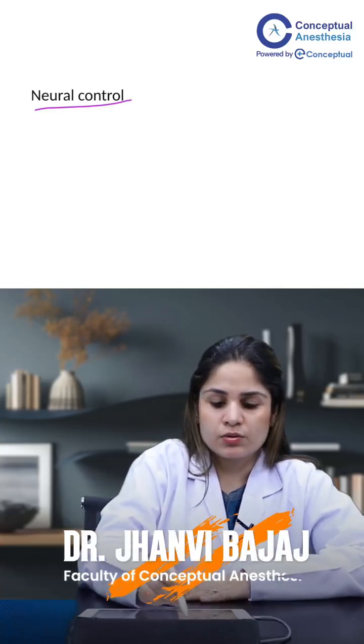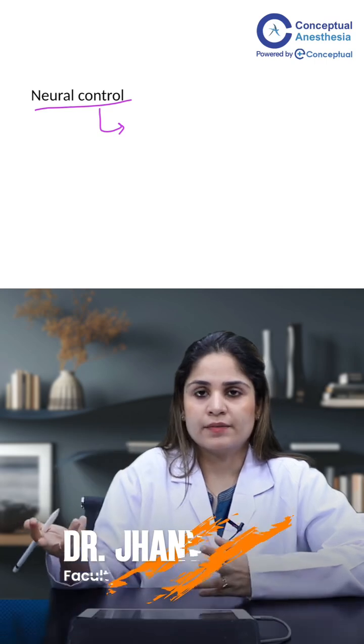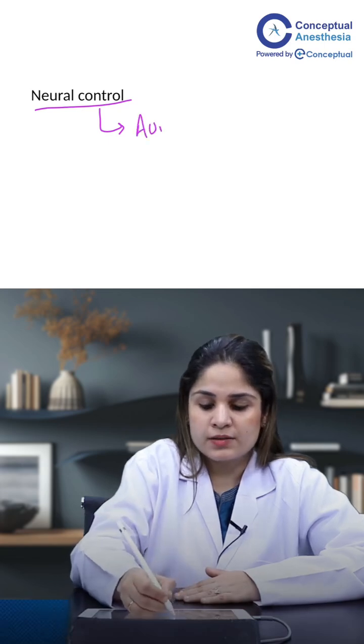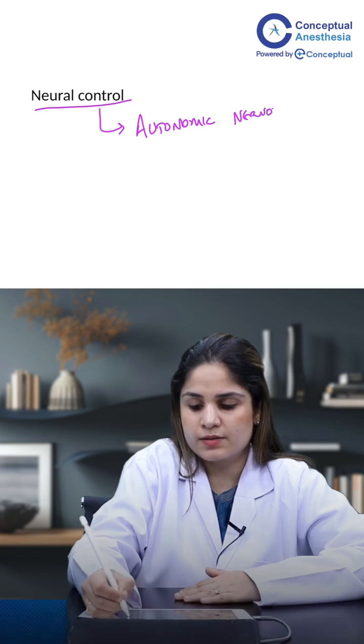Next is neural control. When we talk about neural control, what neural control are we talking about? Which nervous system are we talking about? Central nervous system? No. Peripheral nervous system? No. We are talking about the autonomic nervous system.